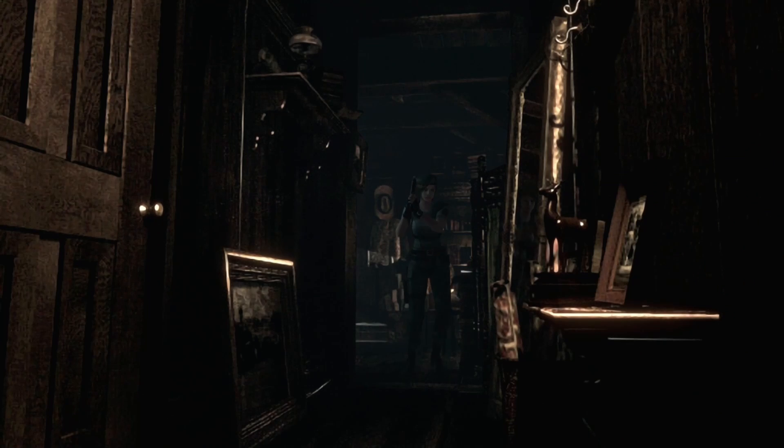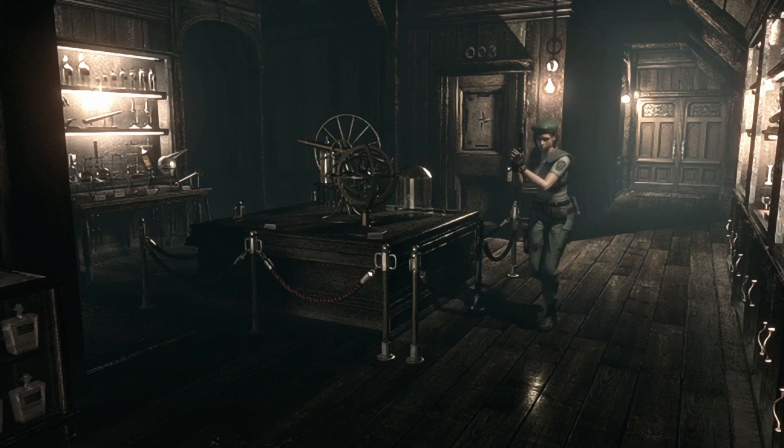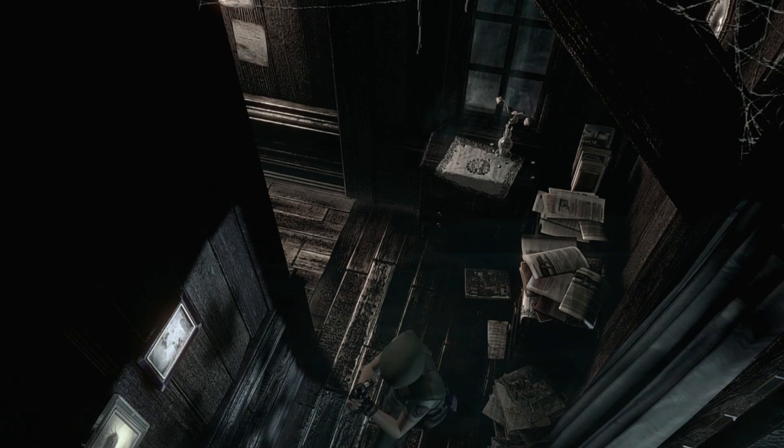Oh. Jeez. I promise I didn't look that up. I promise you. I just happen to remember it. That book — Bandaged with Blood — is the exact book we were just looking at in the bookshelf. Secret passageway, it looks like.